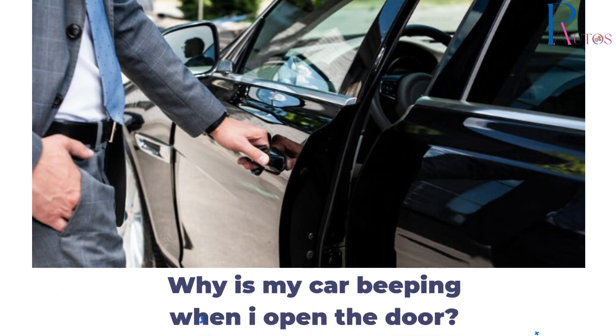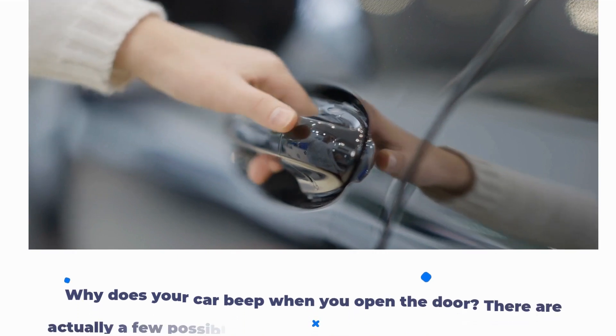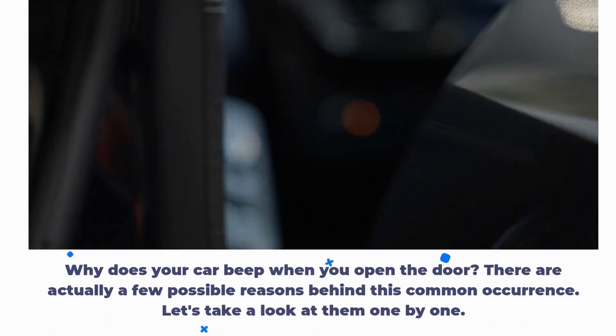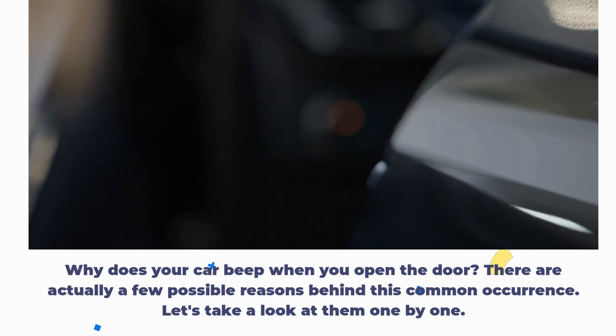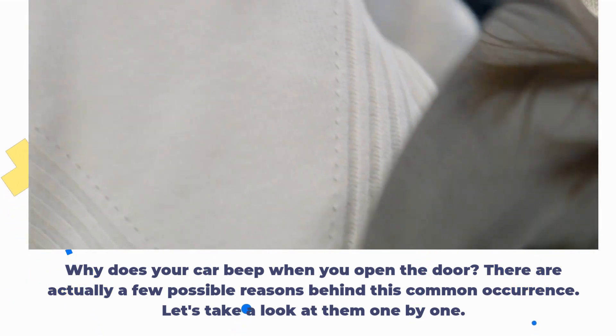Why is my car beeping when I open the door? Why does your car beep when you open the door? There are actually a few possible reasons behind this common occurrence. Let's take a look at them one by one.